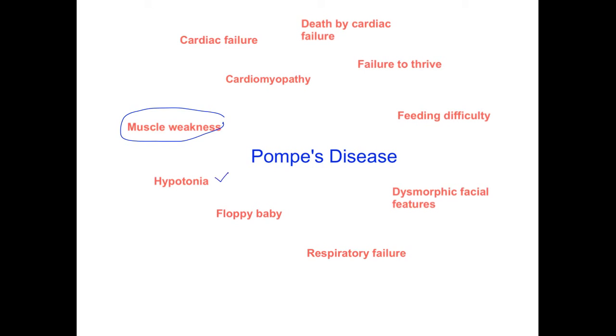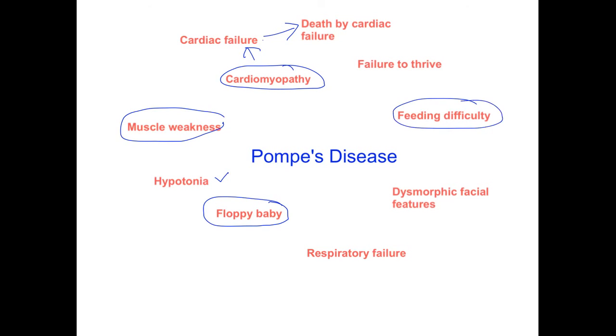The signs and symptoms expected in infantile Pompe disease include muscle weakness and hypotonia — decreased skeletal muscle tone giving rise to a floppy baby appearance. Cardiomyopathy is seen, which can give rise to cardiac failure, the leading cause of death. There will also be feeding difficulties leading to failure to thrive, delayed developmental milestones, and respiratory muscle involvement causing progressive respiratory failure — ultimately requiring ventilators. Dysmorphic facial features are also present.